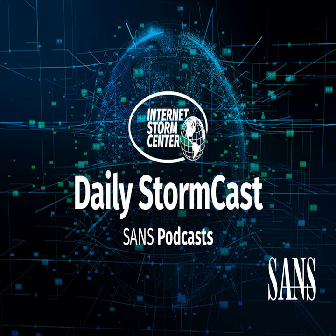Hello, welcome to the Wednesday, July 20th, 2022 edition of the SANS Internet Storm Center's Stormcast. My name is Johannes Ulrich and today I'm recording from Jacksonville, Florida.